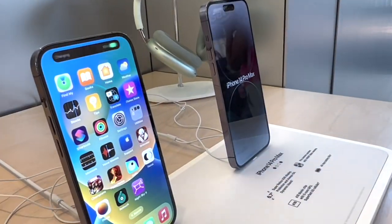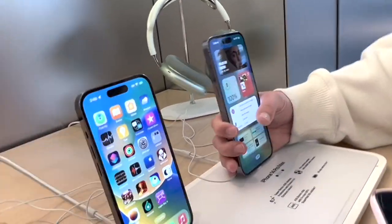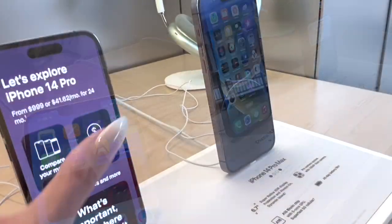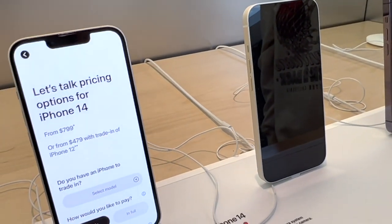Oh, that's so cool! When we watched the presentation it did say something about this — yeah, this is the 14. I want to show you guys the price and how many terabytes there are. Pricing options — oh well, that's the Pro, we'll get to that in a second. So the pricing options for the 14.